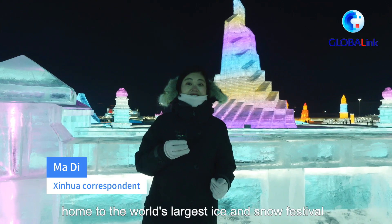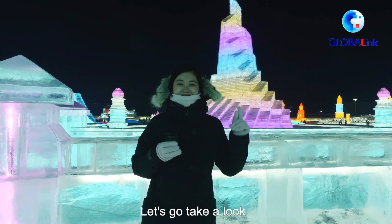Welcome to Harbin, home to the world's largest ice and snow festival. Let's go take a look.